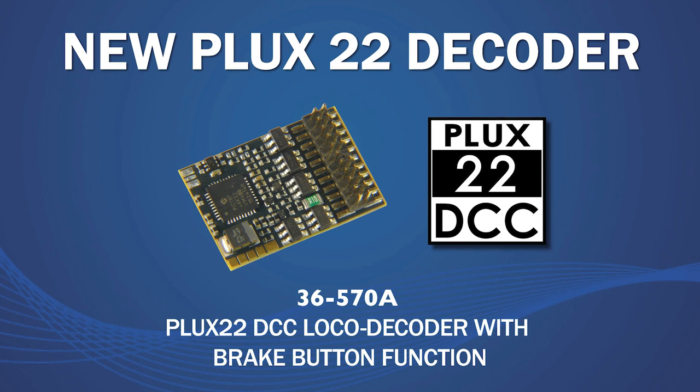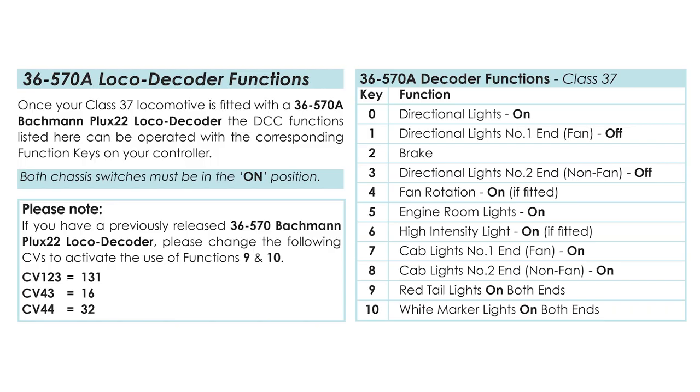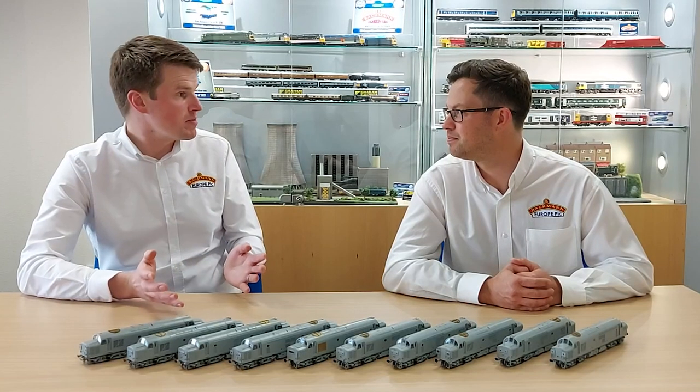With more lighting functions than ever before, we've also upgraded our PLUX22 DCC loco decoder so that it is configured ready to work all 11 functions on your new 37. So if you're fitting a non-sound decoder to your model, this is the one to choose — just plug it in and you can enjoy it all. Our previous PLUX22 decoder will also operate all 11 functions with a few small CV changes, and instructions on how to do this are included with the new 37.